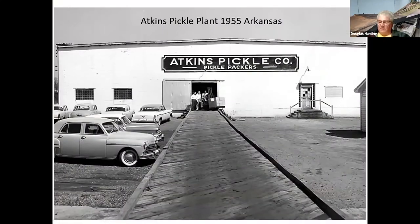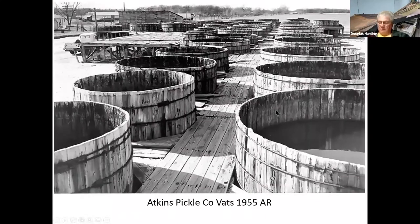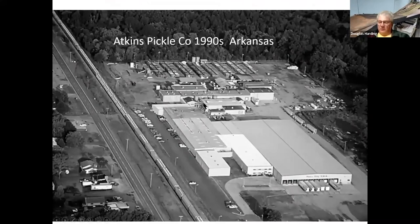This is the Atkins Pickle Plant in Arkansas — a series of photos from 1955. Here's an overhead shot showing the rail line coming in and the pickle vats. Here are some of their vats. This is the plant later in the 1990s — still in operation, still with all those pickle vats, but it looks like they've lost their rail connection and expanded their storage, doing it all by truck now.